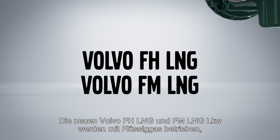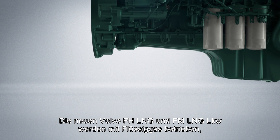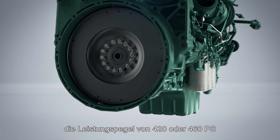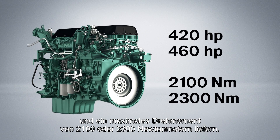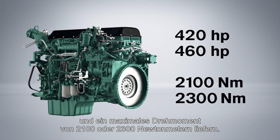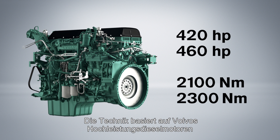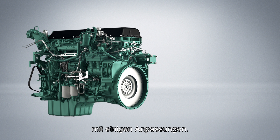The new Volvo FH LNG and FM LNG trucks are powered with liquefied natural gas that offers two power levels of 420 or 460 horsepower and with a max torque of 2,100 Nm or 2,300 Nm. The technique is based upon Volvo's high-performance diesel engines with just a few alterations.